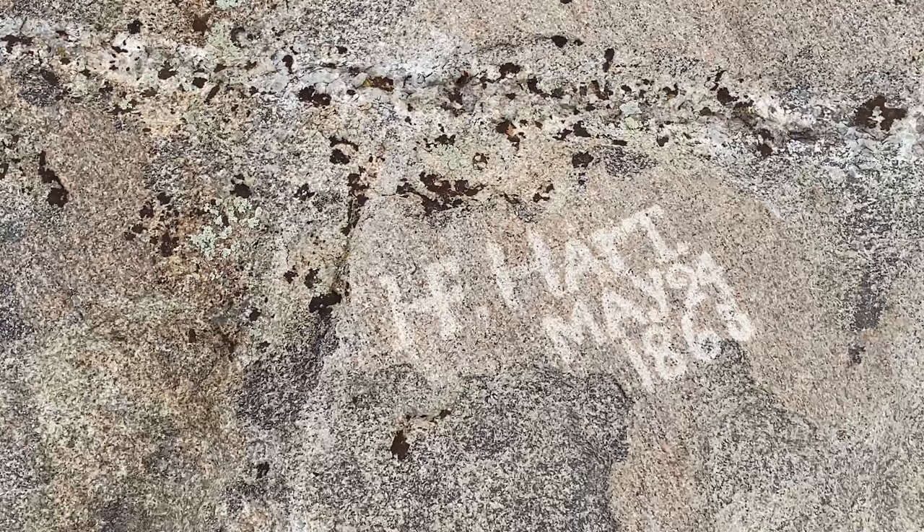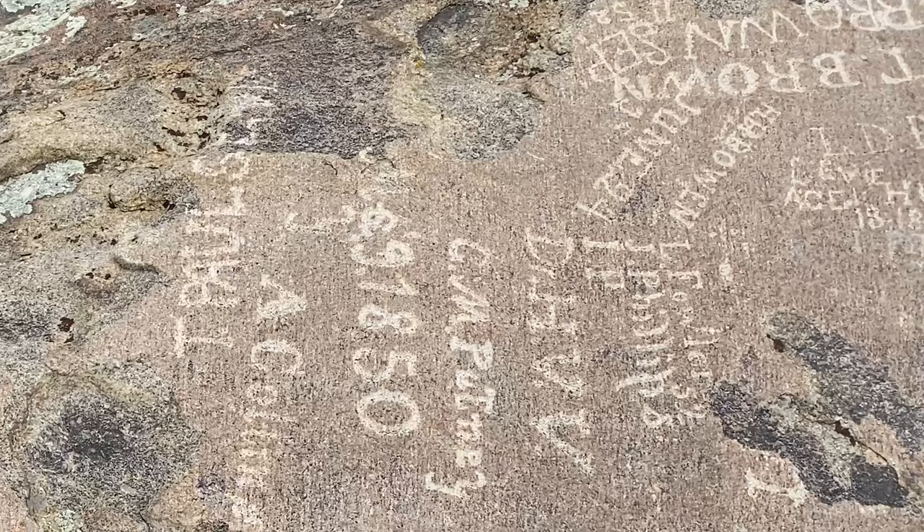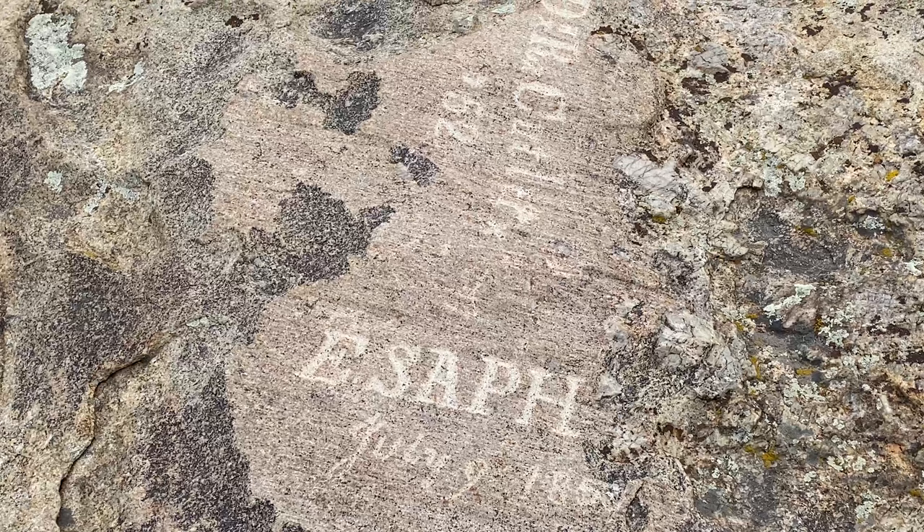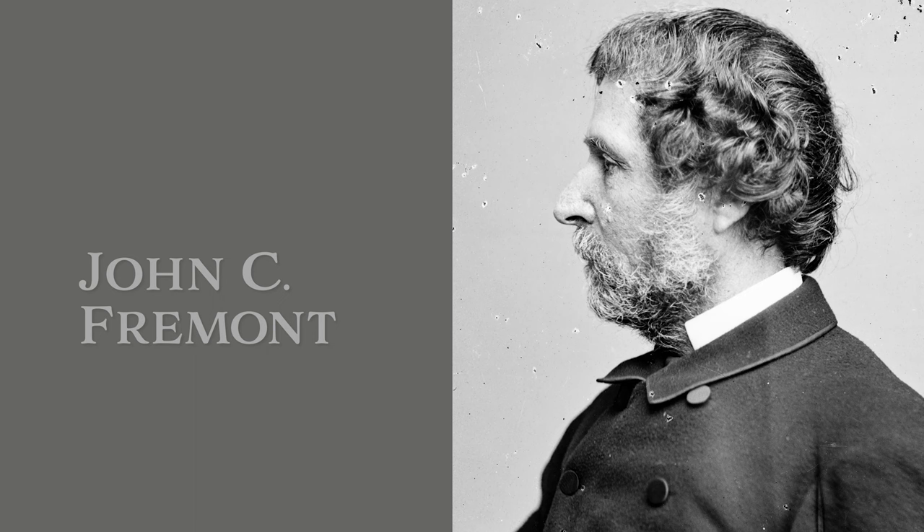There are still many, many inscriptions that remain, however, from immigrants who used hammers, chisels, and iron bars to leave their mark in the hard granite rock. In 1843, John C. Fremont, a well-known explorer, passed by Independence Rock and commented on the number of inscriptions.